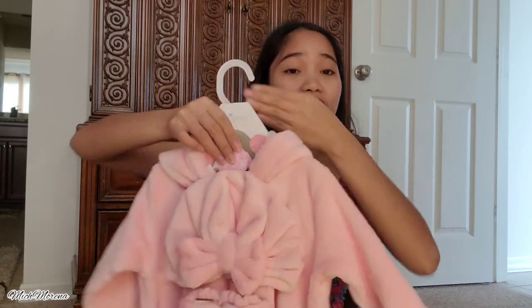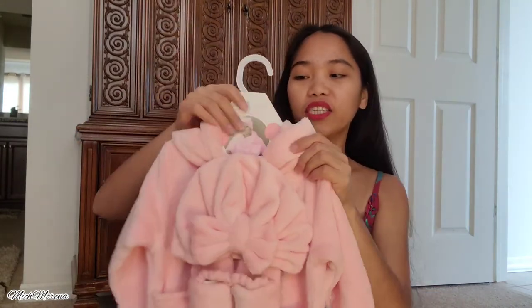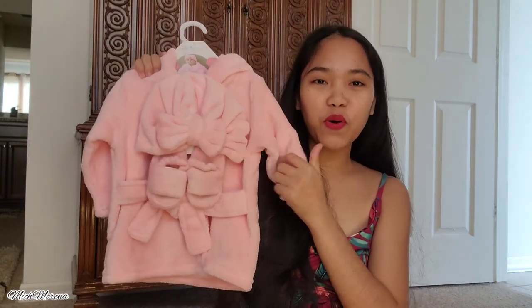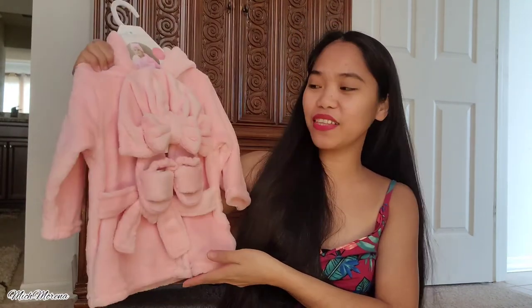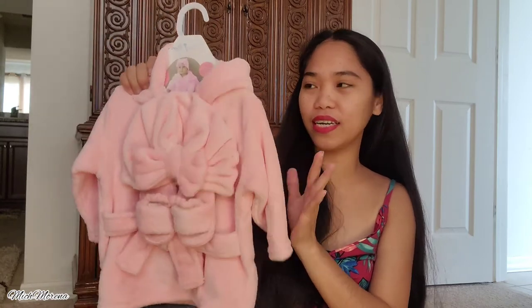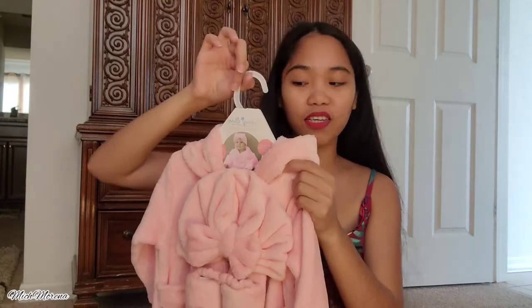She also got her cute little three-piece baby spa set! It includes a pink robe, a turban, and slippers. I got this for eight dollars — she's gonna need this spa set after taking a shower. She needs her own baby robe and turban and slippers. I'm so in love with this because it's so pink and girly — the original price was seventeen dollars.